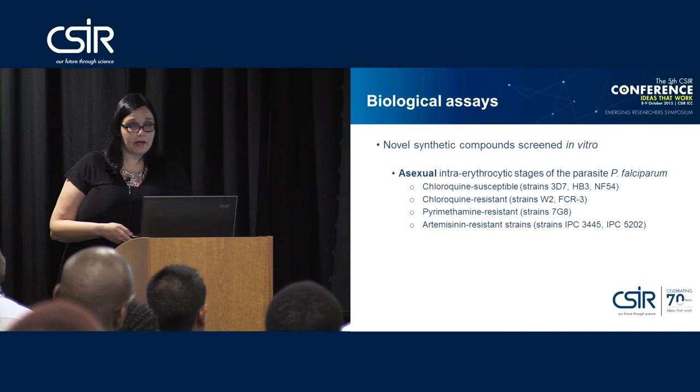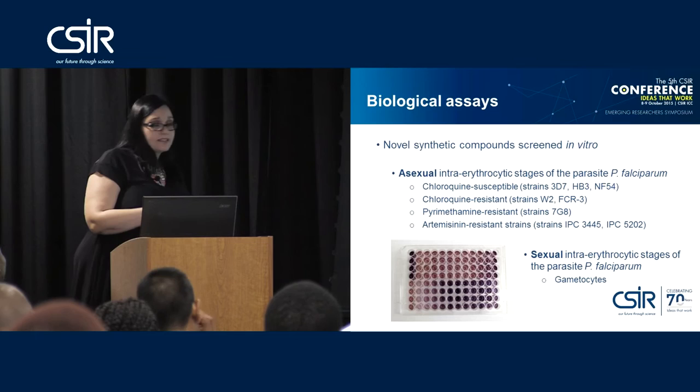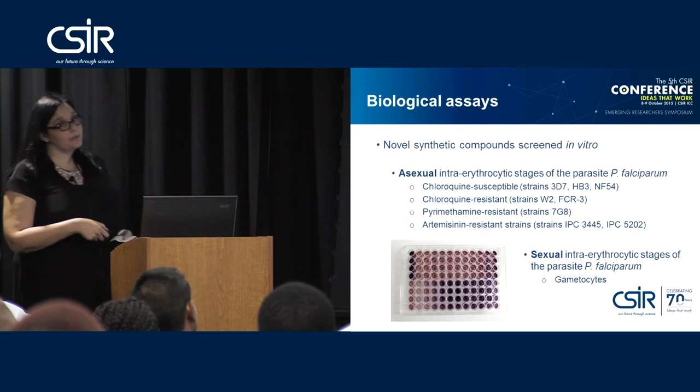In addition to the asexual cycle, we are also doing intraerythrocytic stage screening of the sexual stages, specifically looking at Plasmodium falciparum NF54, where we are growing stage 4 and stage 5 gametocytes.